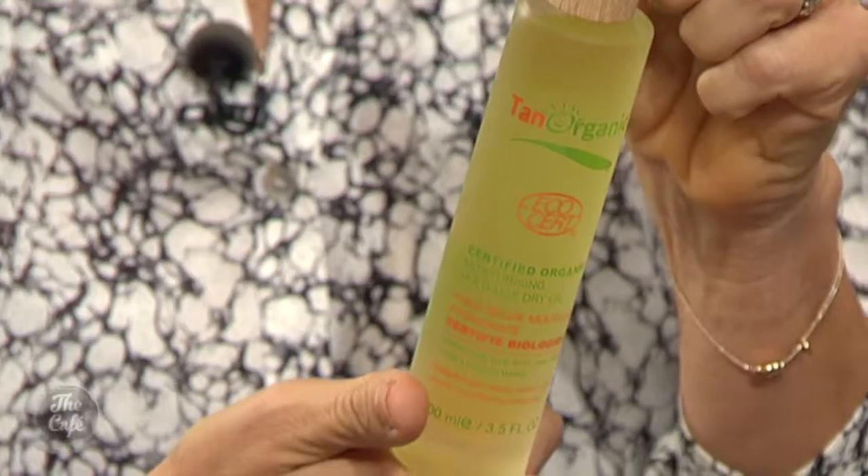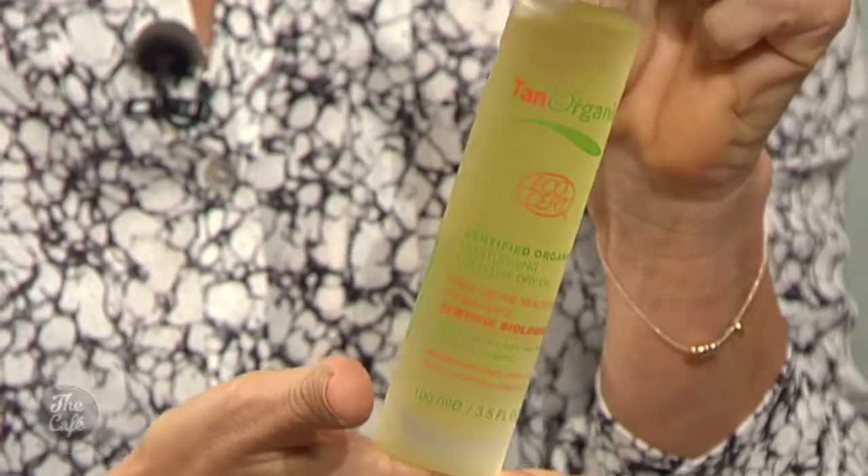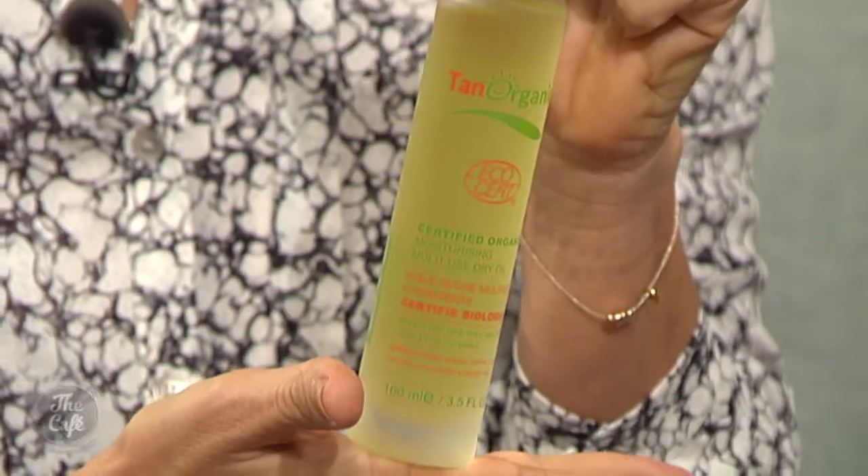I wanted to bring this in. I've gone really natural today, which I'm pleased to say. This is Tan Organic — they do a beautiful self-tan range, 100% organic EcoCert. This is a new oil that you can use in your hair, cuticles, and it actually helps prolong your tan. So if you're self-tanning and your skin is really dry, that's why it goes patchy — it doesn't glide on really evenly. So if you combine your self-tan with an oil, it's really nourishing.